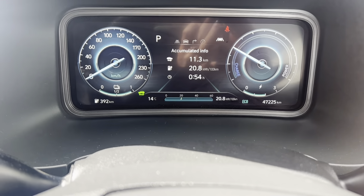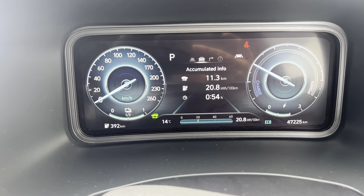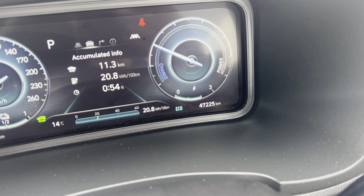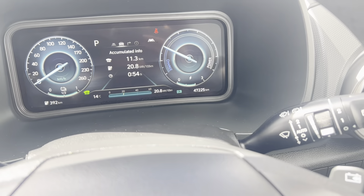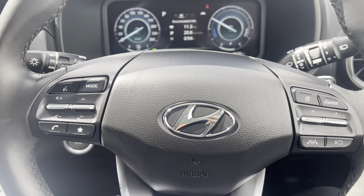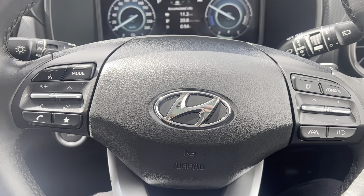Taking a seat in the car, you can see the digital dash in front of you with your speedometer on the left-hand side. As you can see, this car has just over 47,000 kilometers on the clock. You have your wipers on the right-hand side and automatic lights on the left.